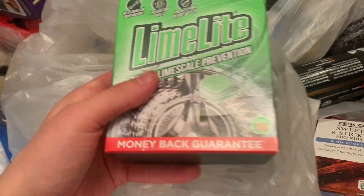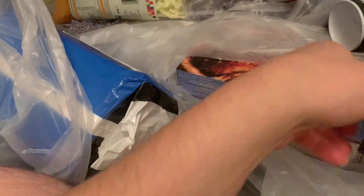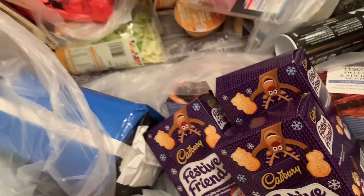Rich tea biscuits just to have in the biscuit tin. French mayonnaise — these are quite creamy. Four packs for the festival frames. Cranberries — I remember you get little bags with them too. One little squash box — three or four of them.